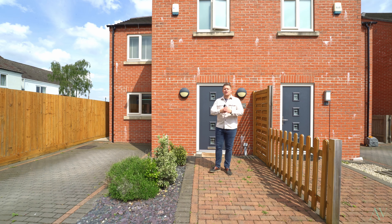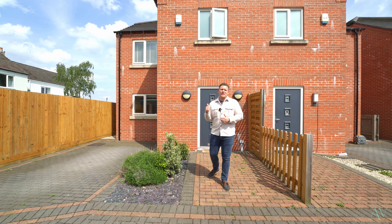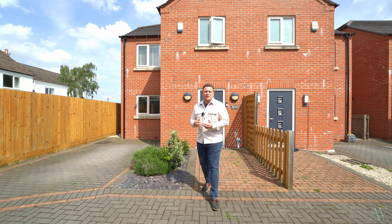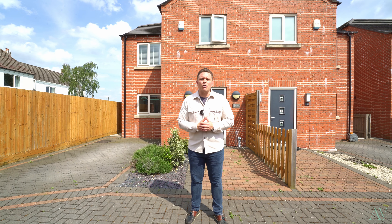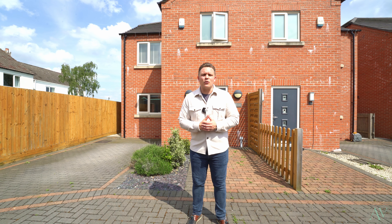So there we have it, ladies and gents — that is number one Town Crescent. If you're looking for a spacious three bedroom family home, then this one could be it. My name is James Humphry Stone from The Avenue, and if you'd like to arrange a viewing please get in touch on 01773 424 221.